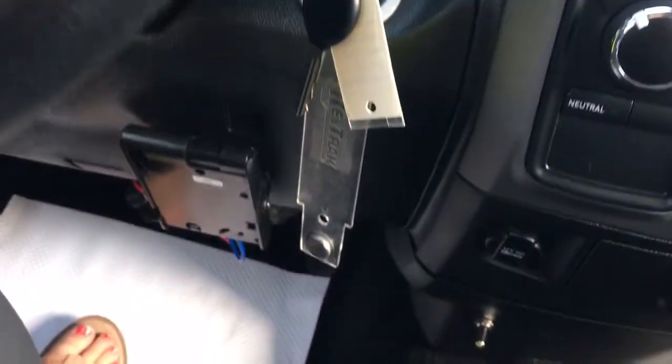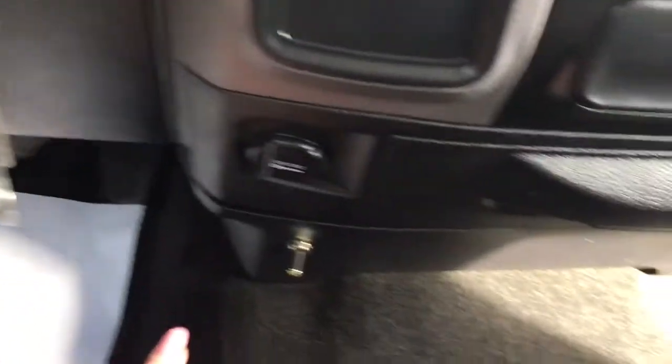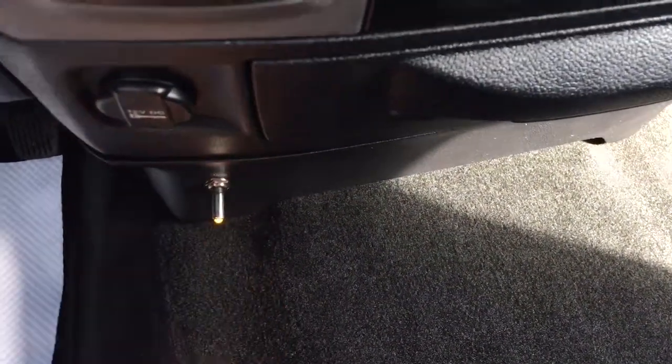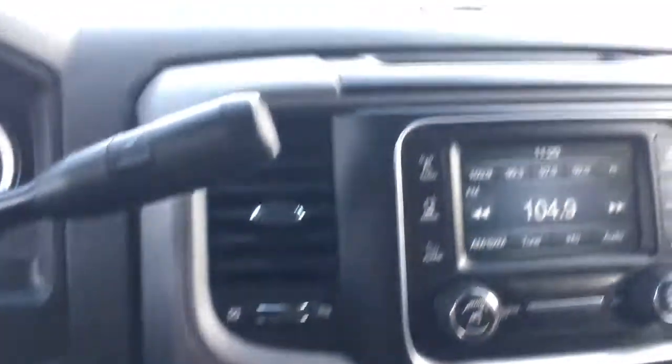Just underneath the steering wheel here is your aftermarket trailer brake, as well as at the bottom is your light bar. I'll flick that on now so we can have a look when we make it back around to the front.